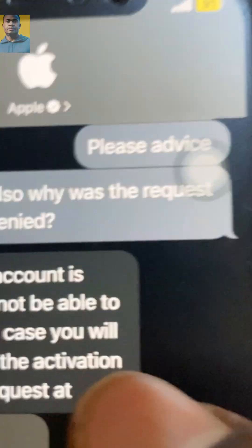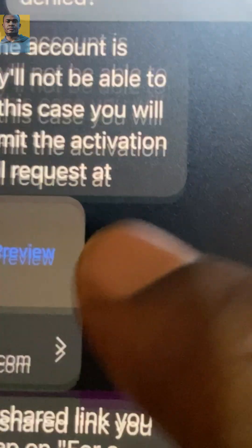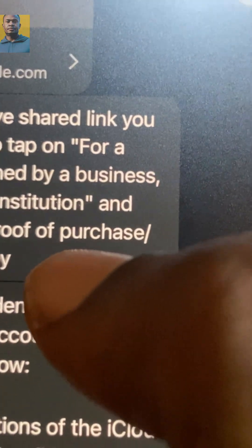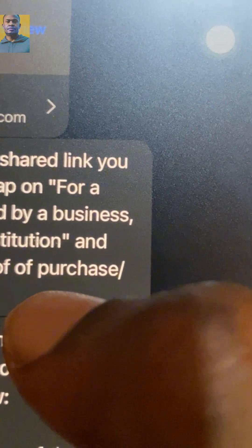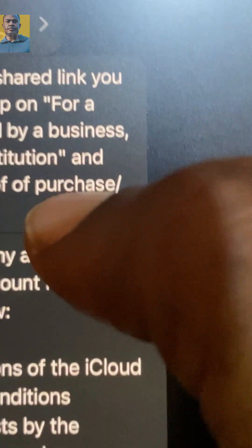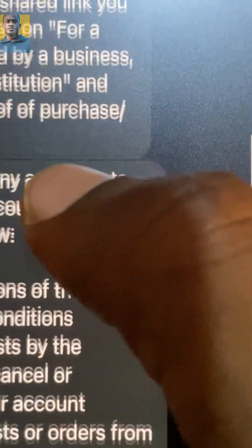I'll read to you what Apple support told me. Apple gave me a link — I'll put that link in the comment section and also in the description so you can click and read more for yourself.